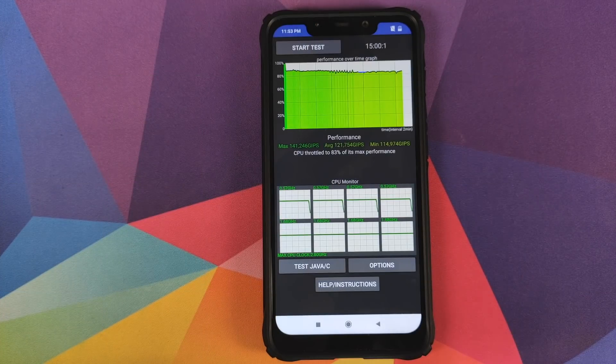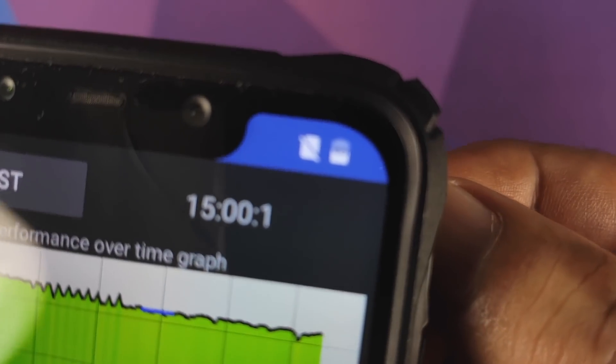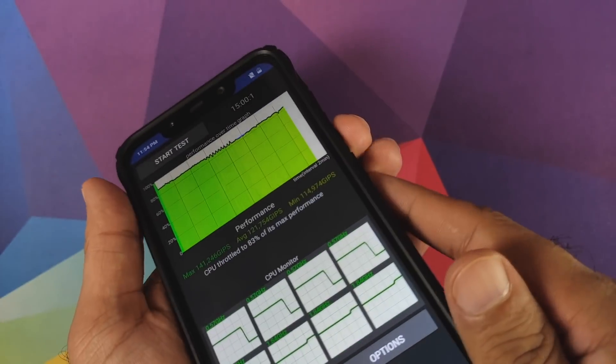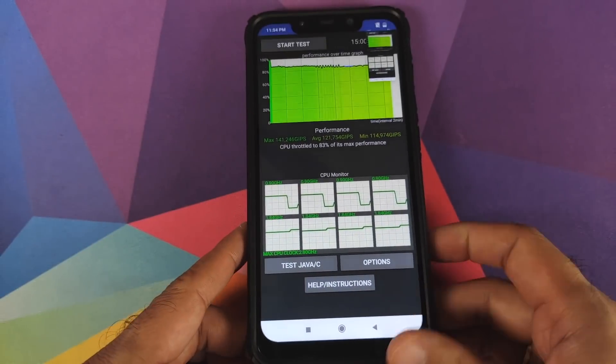There it is — those are our numbers for the second test. We ran two tests back to back and the battery is now at 46 percent. We can take a screenshot of this as well for comparison purposes.